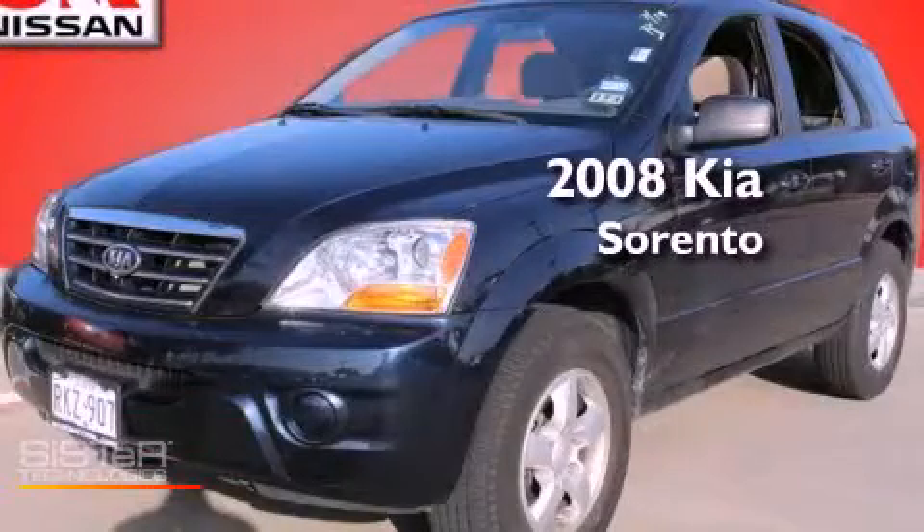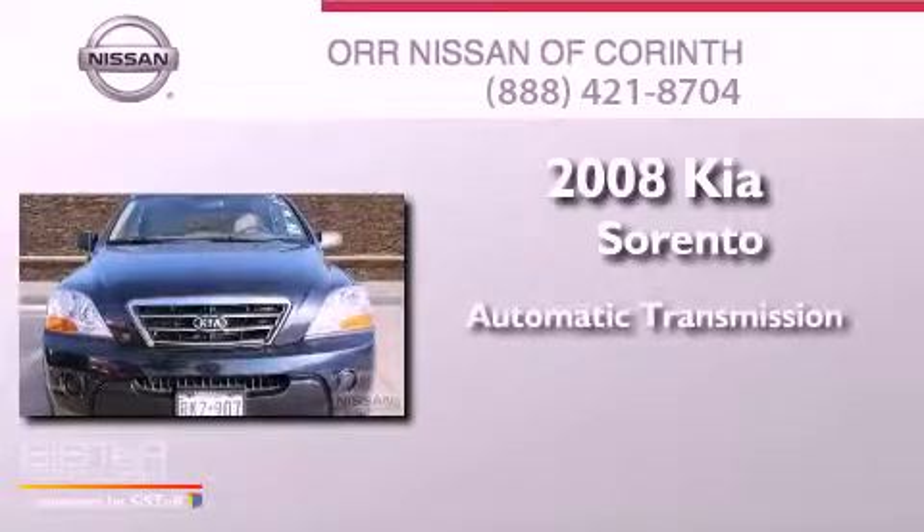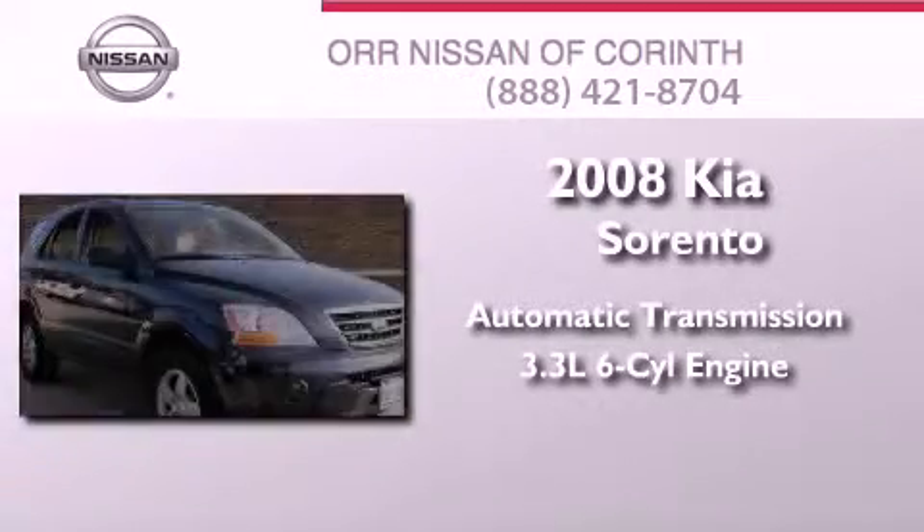This is a 2008 Kia Sorento. This crossover has an automatic transmission and a 3.3-liter V6.